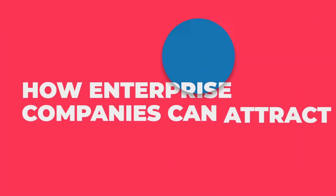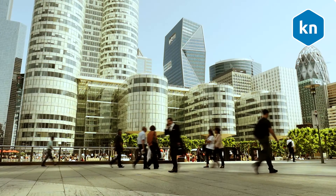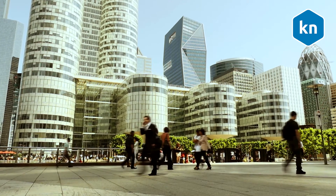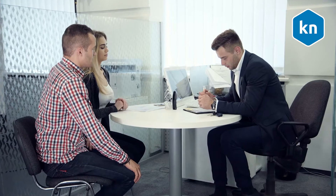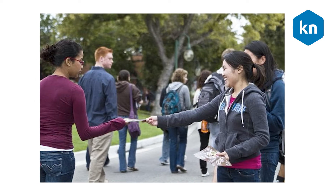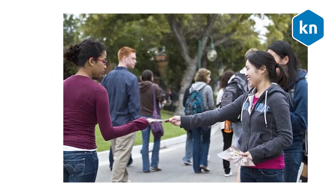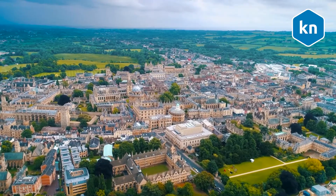How enterprise companies can attract high-level talent from universities. Most enterprise companies understand the importance of college recruitment, but don't know how to attract high-level talent. Methods that used to work before may no longer cut it these days. That means handing out flyers and turning up on campus won't work anymore. Here we will talk about some of the most effective ways to recruit talent from universities.